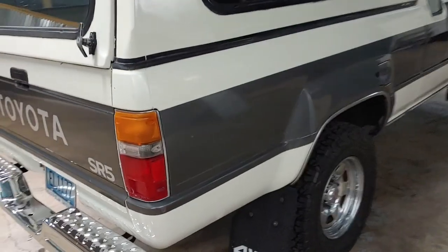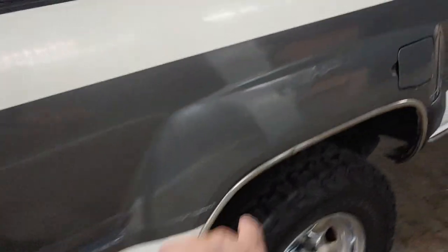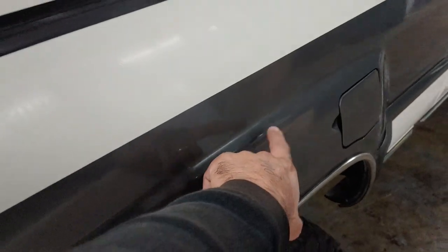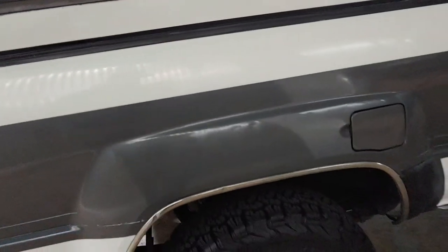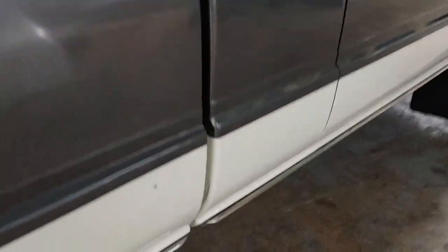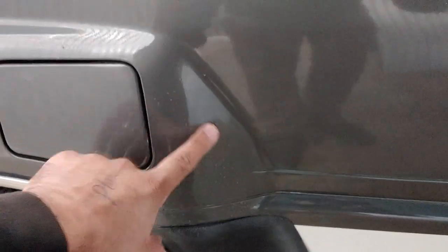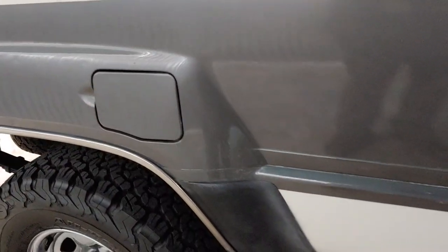There are a couple little blemishes on this side here, right there, and a couple little minor dings — nothing too noticeable. You've got to be at a certain angle to notice it. Blemish there in the trim. That's all original paint right here, and again on this side, rock chips from the wider rear fenders on the truck.